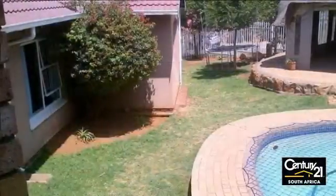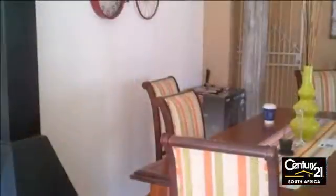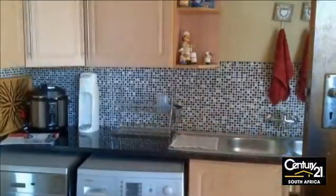The modern kitchen is central to all the living areas and has under-counter space for two appliances, oak units with black granite tops, and has an opening with views into the lounge and open-plan raised dining room. The study adjoins the lounge.